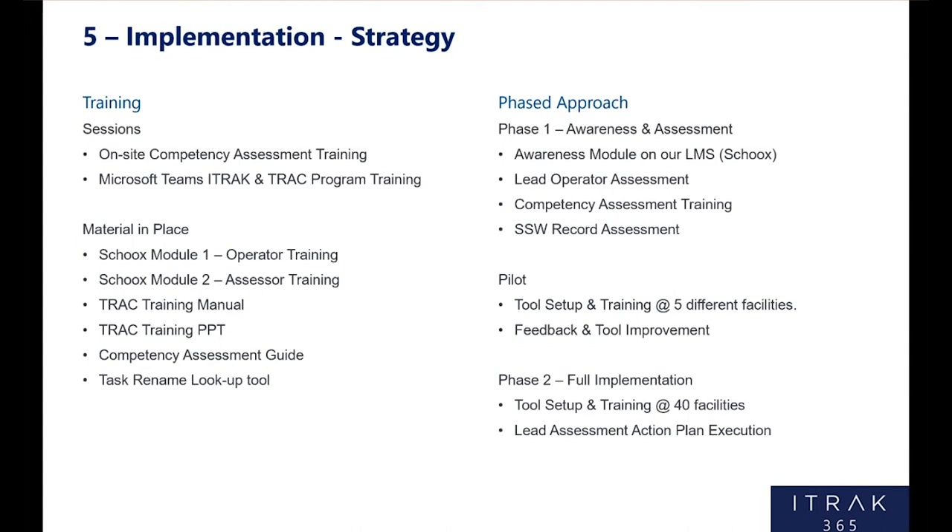The material we put in place: we leveraged our LMS for two different training modules, put a training manual together, a PowerPoint together, a competency assessment quick guide, and a task rename lookup tool. So no shortage of resources for our facilities, health and safety advisors, operations support advisors, and myself to leverage while training. Then a phased approach: Phase 1 was those lead operator assessments and awareness — just letting the organization know what's coming, when it's coming, and how it's going to impact them. So when we show up on site, it's no surprise to anyone and everybody's ready and on board.